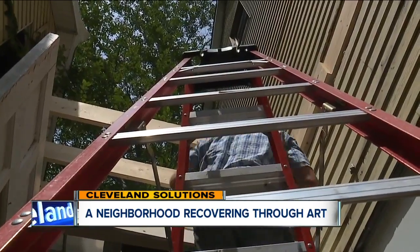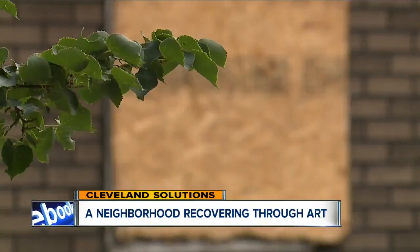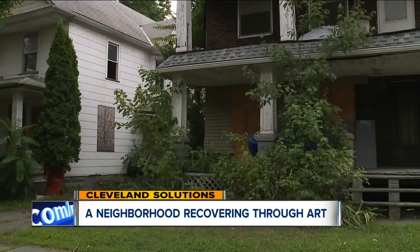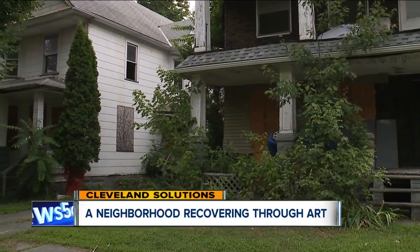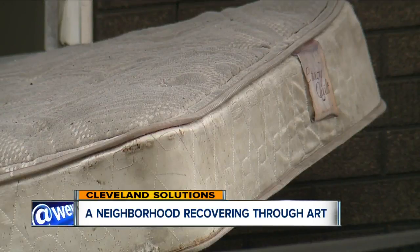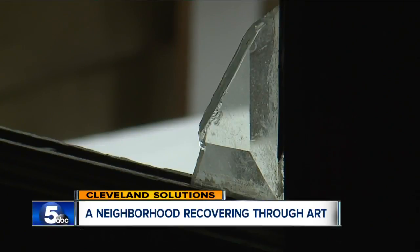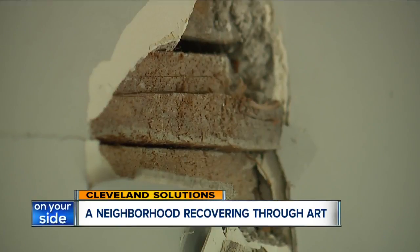I feel I lose a little piece of me each time I do this project. Slavic Village was one of the hardest-hit neighborhoods during the housing crisis. Right now, there are 900 vacant homes within five square miles. That's down from 1,400 back in 2008. Slavic Village Development Corps does what they can to save what they can, but some homes are just too far gone.